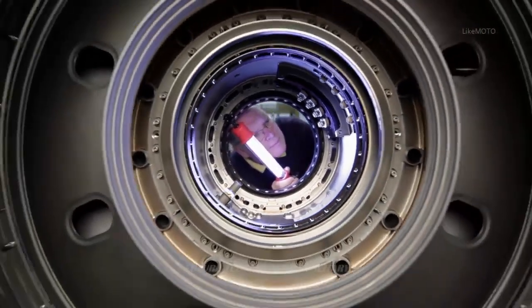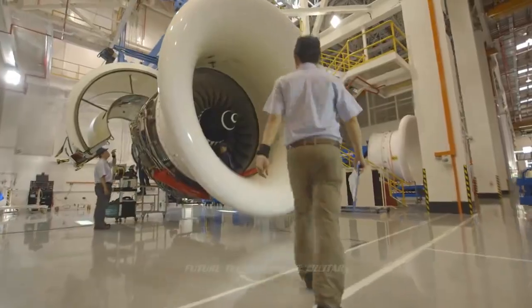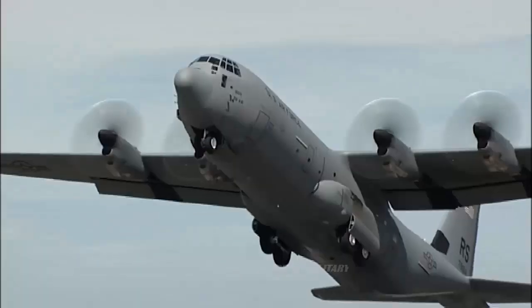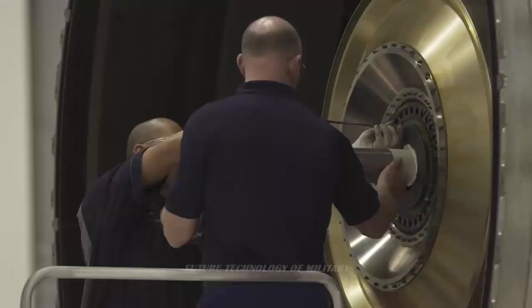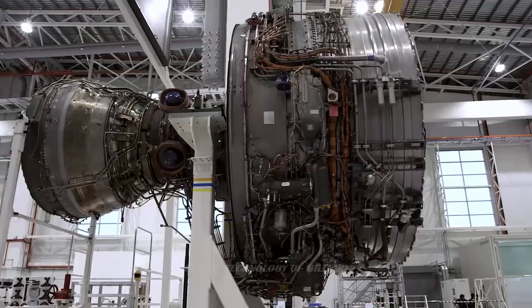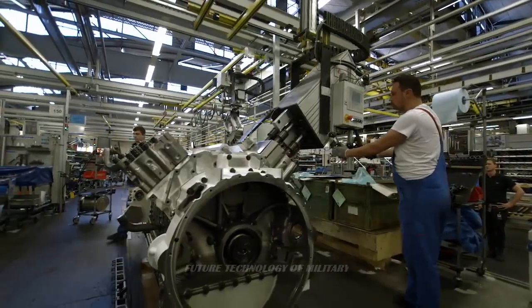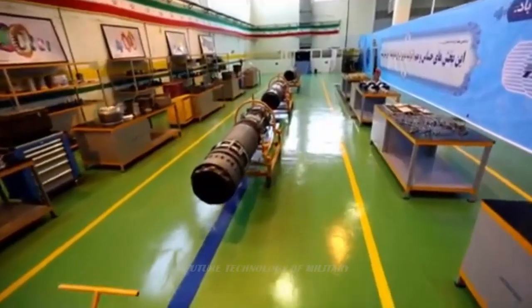The engine comprises 14,000 individual components and can operate at an altitude of 50,000 feet in various climatic conditions. Its approximate takeoff weight is around 10 tons, which is more than sufficient to power the multi-role fighter jets of the Iranian Air Force. This engine serves as a benchmark for the manufacture of subsequent jet engines that Iran hopes to continue designing and building.